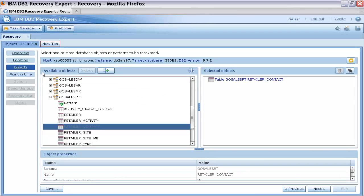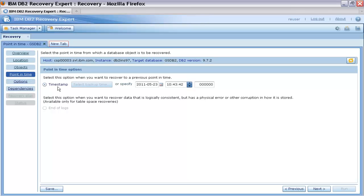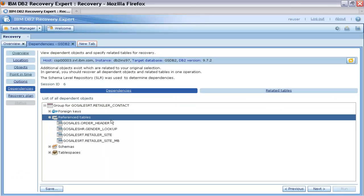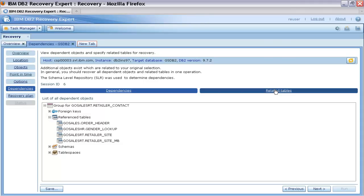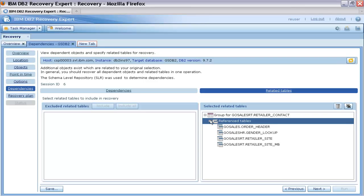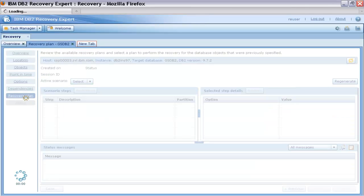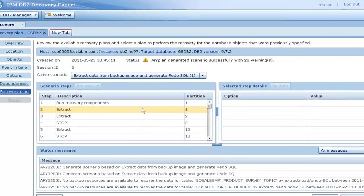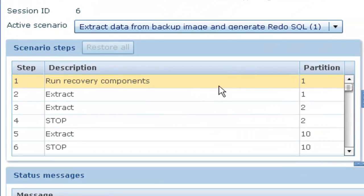In this example, the table named RetailerContact is in blue, which means that this table does not exist in the current state of the database. Thomas selects this table for recovery. Next, he selects the point in time from which the table is to be recovered by specifying the desired date and time. DB2 Recovery Expert generates the list of dependent objects, which are related to the tables selected on the object step. By default, all of the dependent objects are recovered along with the selected objects.